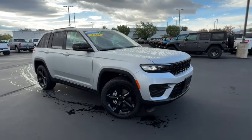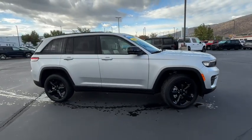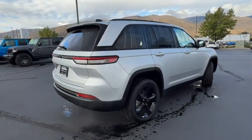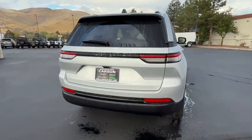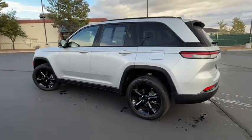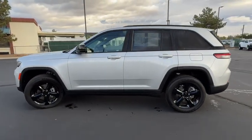You'll have love at first sight with the 2024 Jeep Grand Cherokee. This vehicle is an outstanding buy with fewer than 5,000 miles on the odometer. The Grand Cherokee keeps you safe, connected, and entertained while you explore your world in confidence and refined luxury.